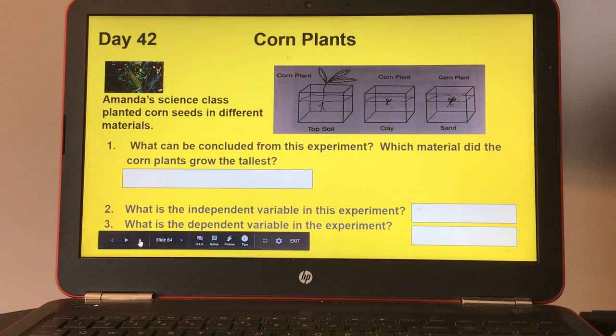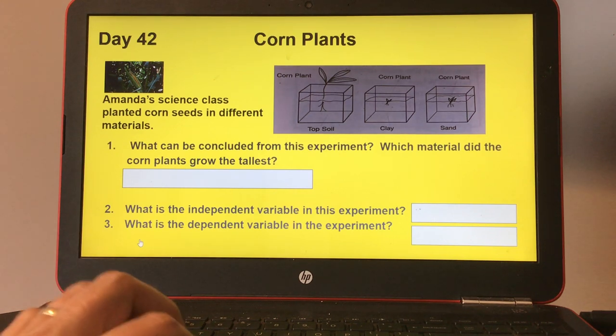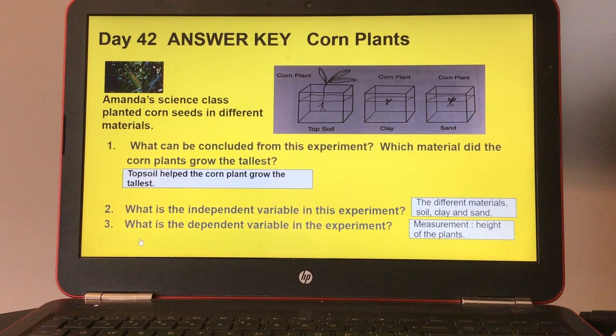Day forty-two, corn plants. Amanda's science class planted corn seeds in different materials: topsoil, clay, and sand. Number one, what can be concluded from this experiment — which material did the corn plants grow the tallest? Number two, what is the independent variable in this experiment? And number three, what is the dependent variable in this experiment? Here's the answer key for day forty-two.